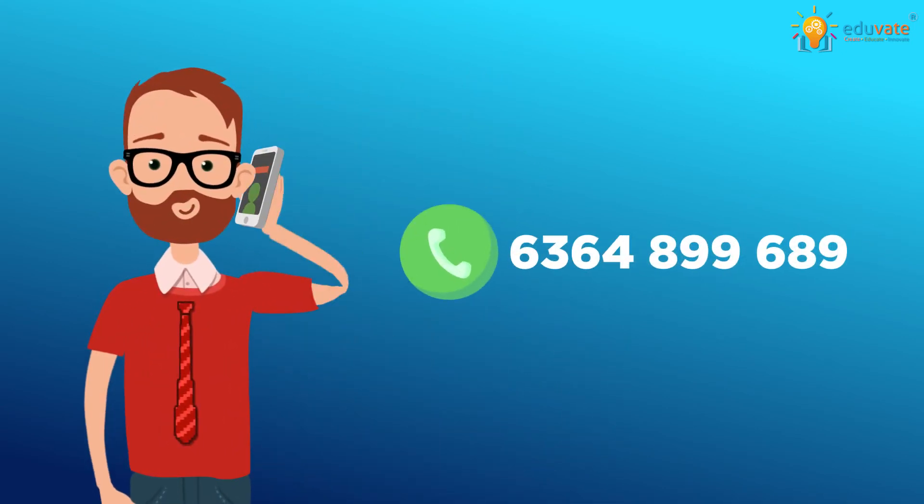Want to make studying enjoyable for your students? Then hurry — call us now to know more. Thank you.